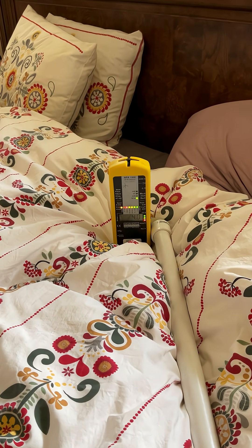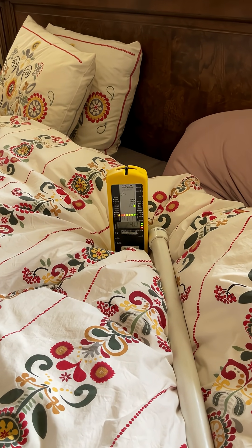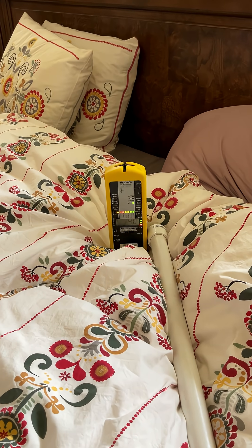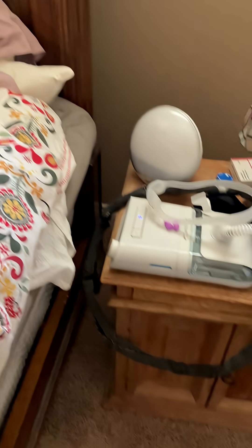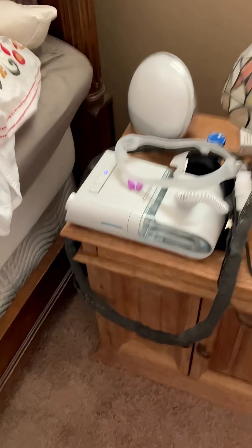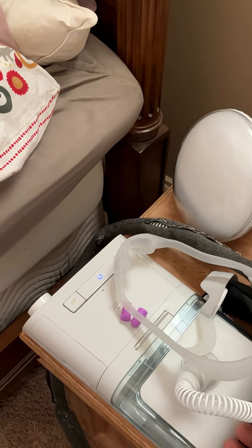Definitely do what you can to get those things out of your bedroom and away from the bed. But when we add something like a CPAP machine, you're going to see just how significantly this field goes up.